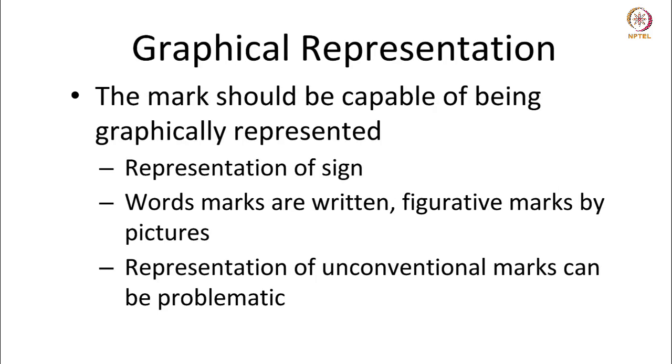The mark should be capable of being graphically represented. By graphical representation, we refer to the representation of a sign. Word marks are represented in writing; figurative marks are shown by pictures. Representation of unconventional marks can be problematic — as seen in the case of sound marks, taste marks, and smell marks, because of the nature in which they are perceived, it becomes hard to graphically represent them. Unconventional marks like sound marks, smell marks, and taste marks cannot be registered under the Indian Trademarks Act.